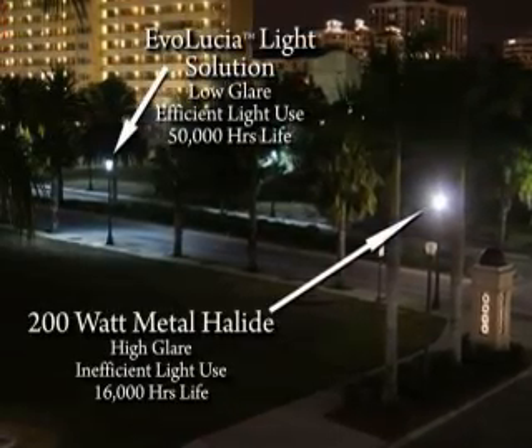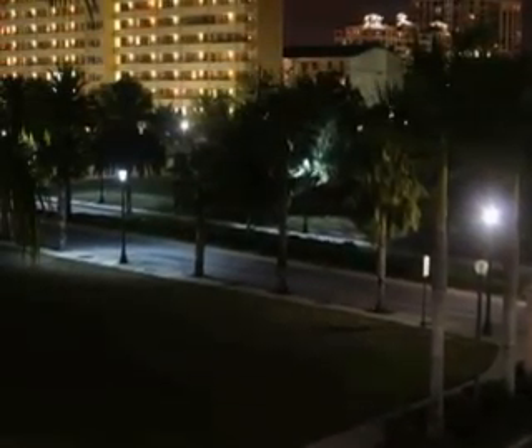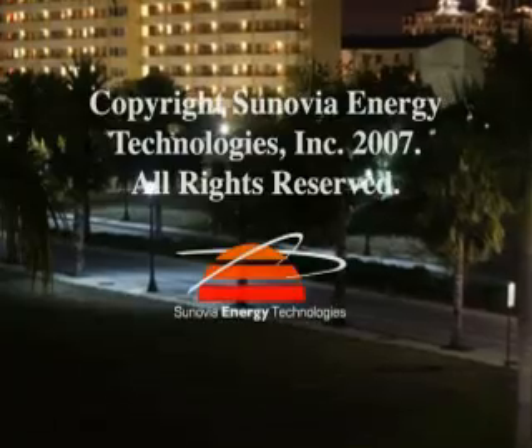Plus, when you burn less oil, you reduce the emissions of greenhouse gases into our atmosphere. Evolutia is a win-win for our customers, for the planet, and for future generations that count on us to be responsible.